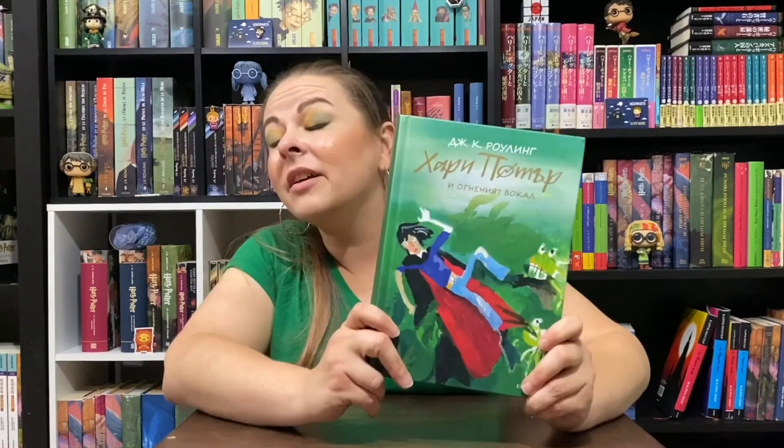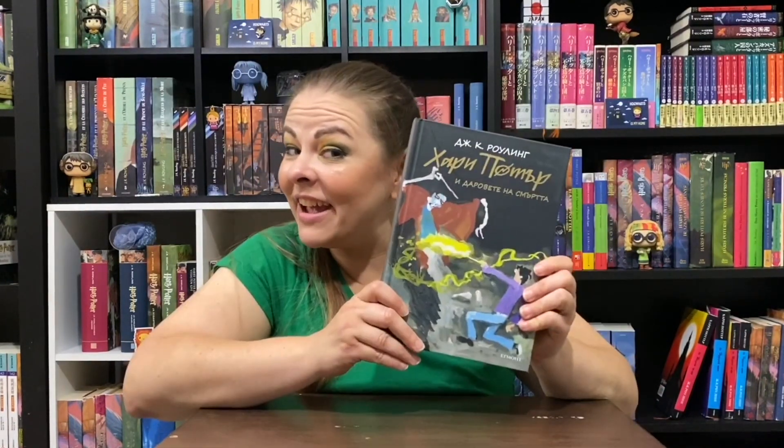Which one of the Bulgarian covers was your favorite? Philosopher's Stone, Chamber of Secrets with that nasty Aragog thing on it, Prisoner of Azkaban, Goblet of Fire, Order of the Phoenix, Half-Blood Prince, Deathly Hallows — love to hear which is your favorite. Tell me down below because I would like to know.